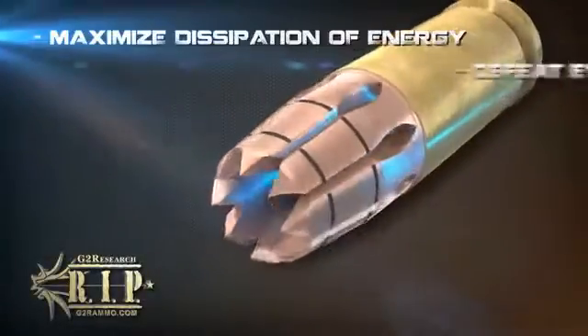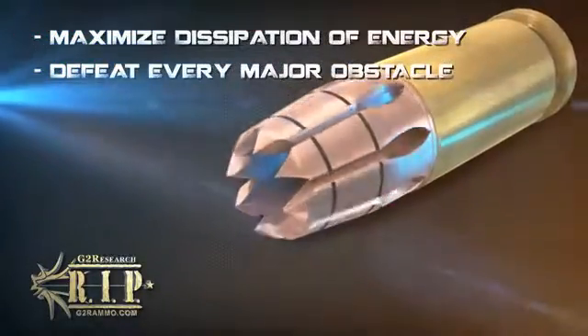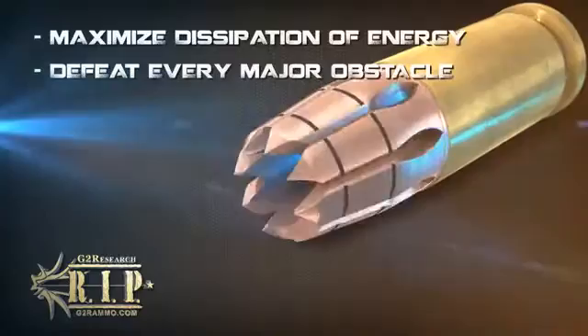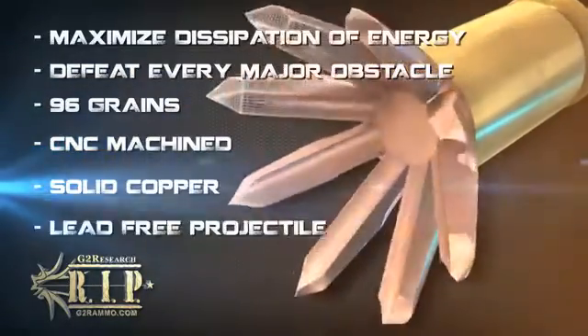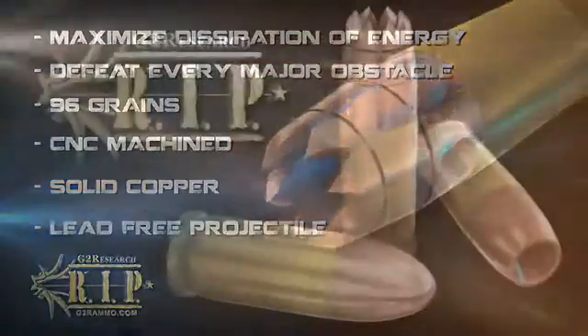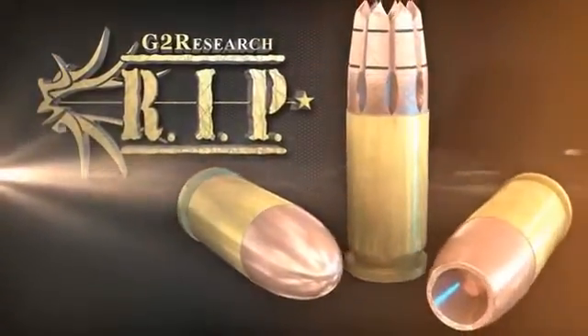Designed to maximize the dissipation of energy where it is needed and defeat every major obstacle in its path, there is truly nothing else like it. The RIP cartridge is a 96-grain, CNC-machined, solid copper, lead-free projectile. At a glance, the differences in geometry between the RIP and any other bullet of the past are quite drastic.